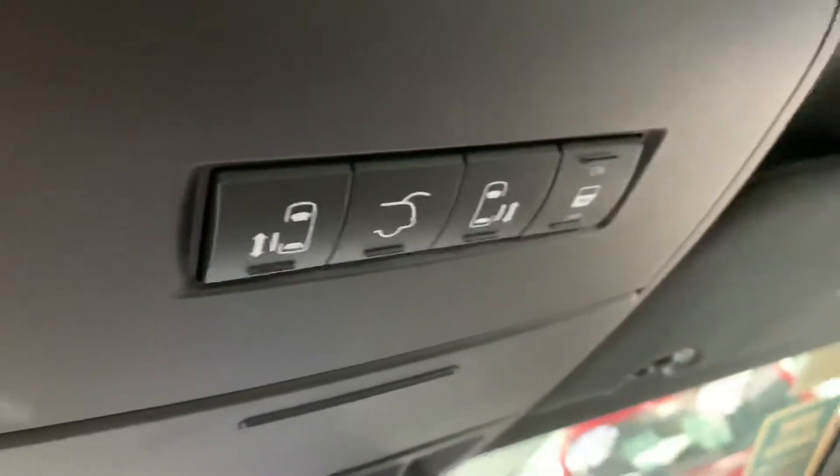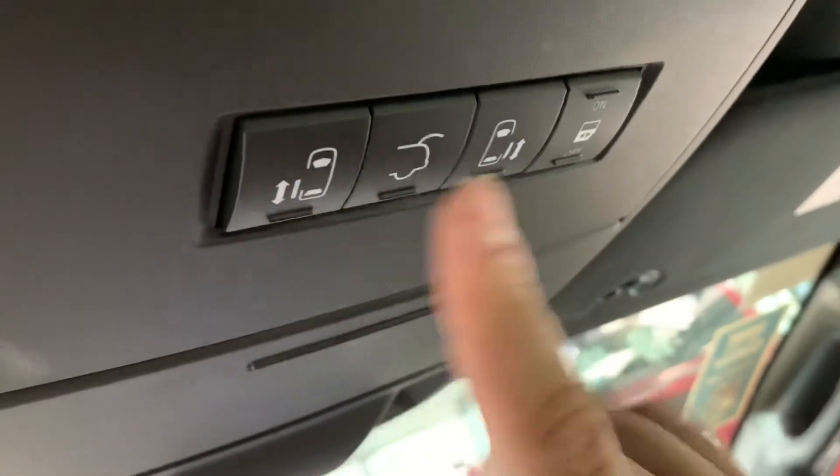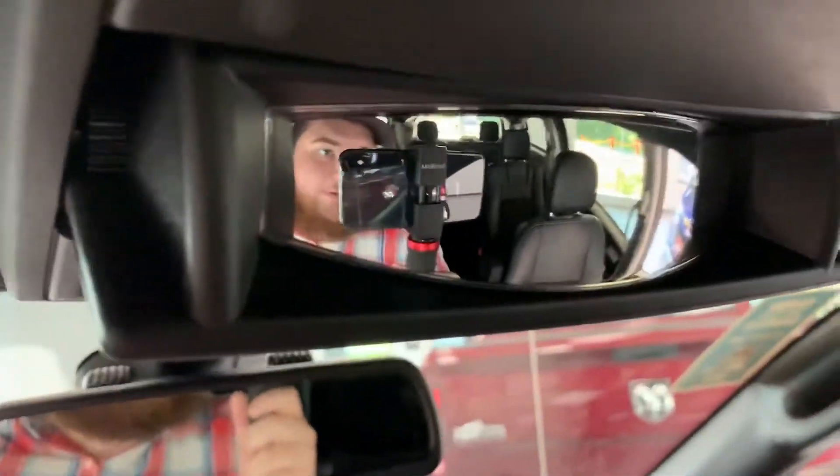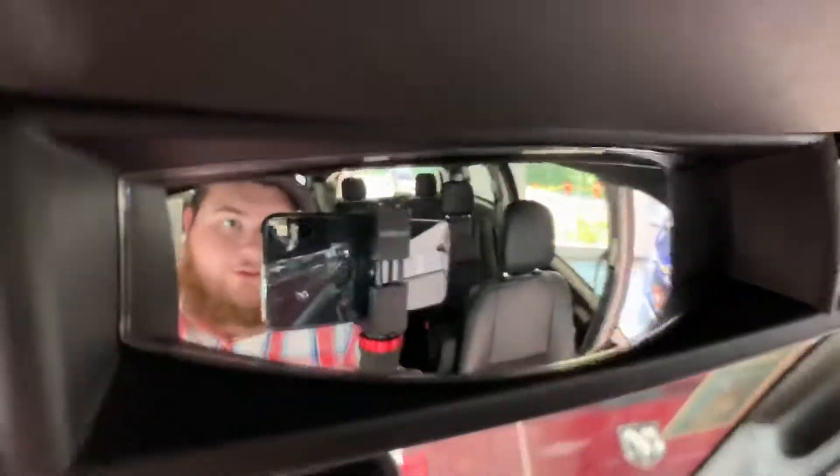All the controls for your doors are right here up top — each door is a power door. It looks like you can actually turn off the power scroll so your kids can't get out. And then for all you moms out there, there is the kids view right there, so you don't have to use this one — you can use this one up top.